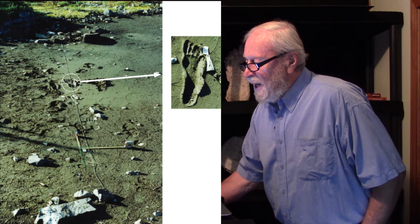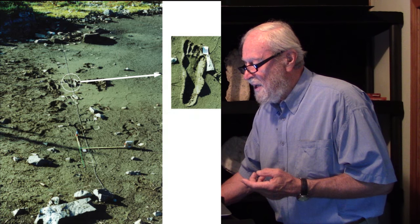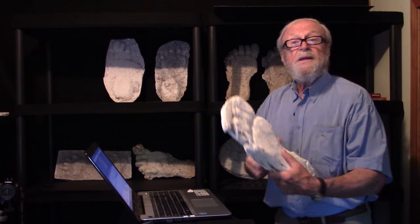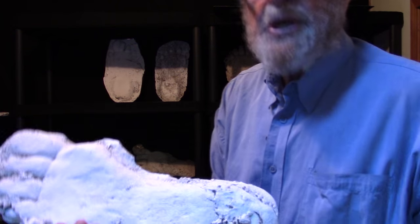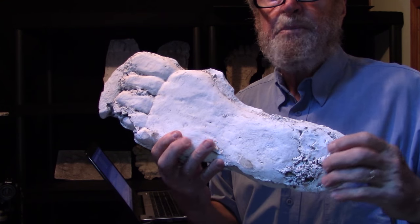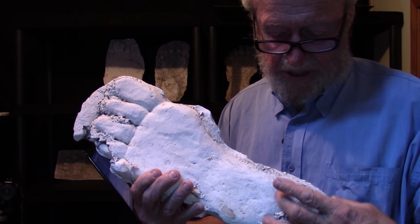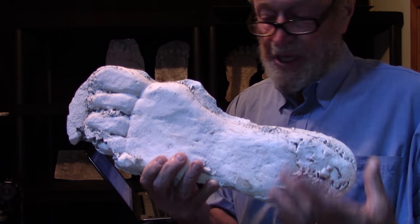This is the deepest track, photographed there and then photographed here with the tape measure. It looks really long, but we have a cast of that one. What we need to see is that the foot seemed to slide in, so there's a bit of a slide-in zone into which plaster flowed at the heel.